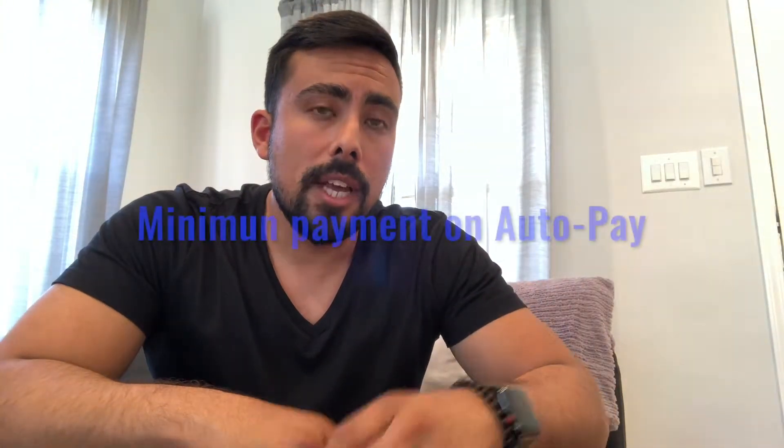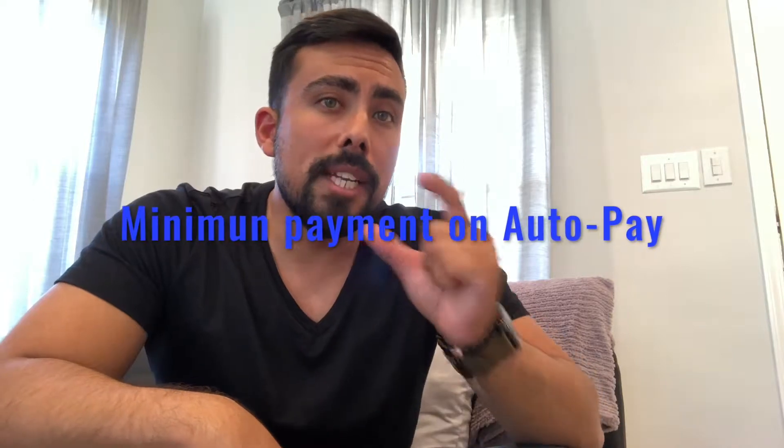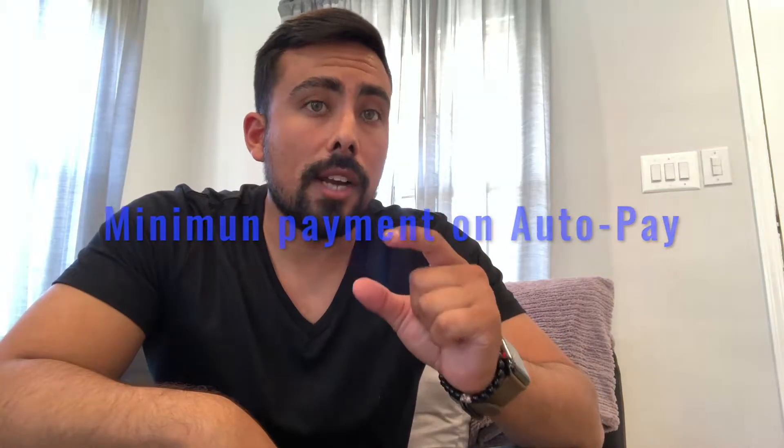The most common one that everybody is aware of is making sure that you're always making your payments on time. Every late payment can cost you a certain amount of points, so it's important to always pay on time. A tip you can use is having things on auto payment — I always have at least the minimum of my credit cards on auto payment.